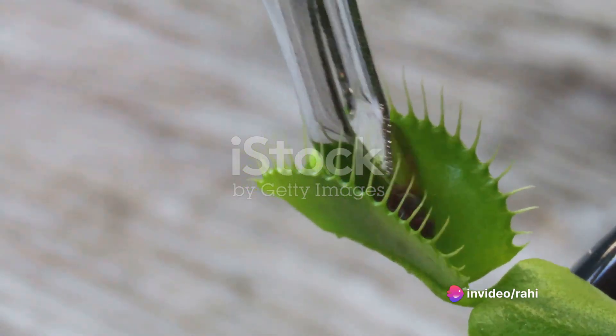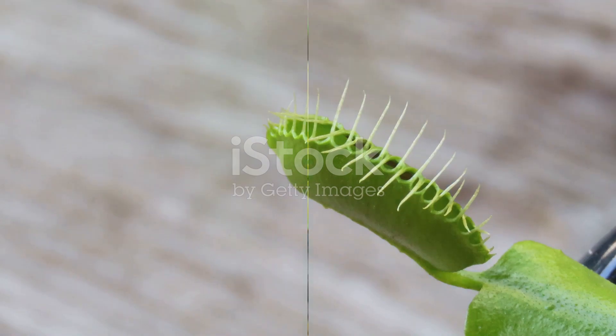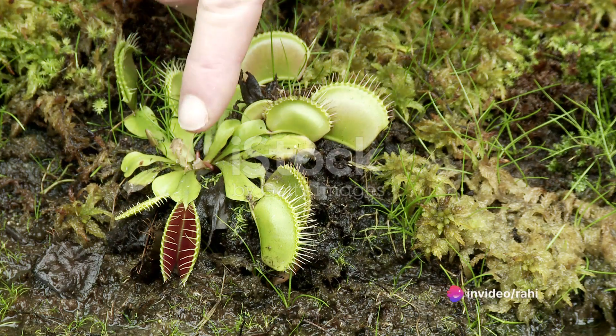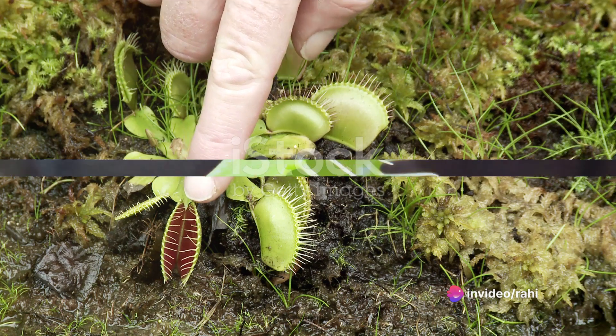After the nutrients are fully absorbed, the trap reopens, revealing the indigestible parts of the insect left behind. But even the Venus flytrap has its limits. Each trap can only perform this digestion process a few times. After that, the trap withers and eventually falls off, making way for new growth.